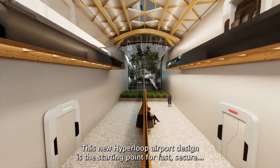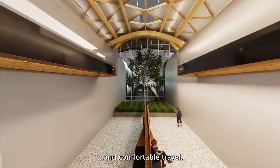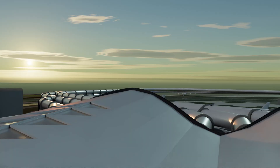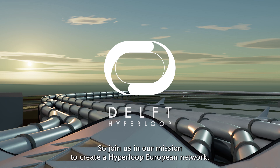This new Hyperloop airport design is the starting point for fast, secure and comfortable travel. It creates an eco-friendly, seamless connection between major European airports. So join us in our mission to create a Hyperloop European network.